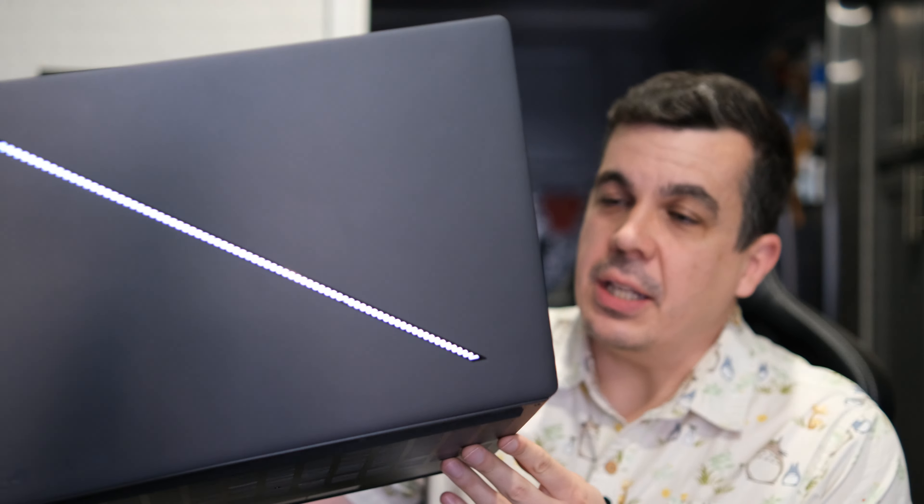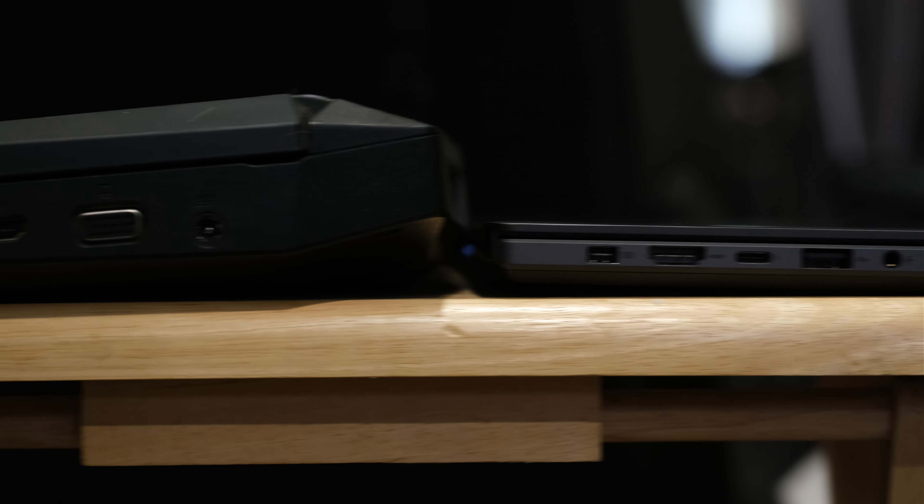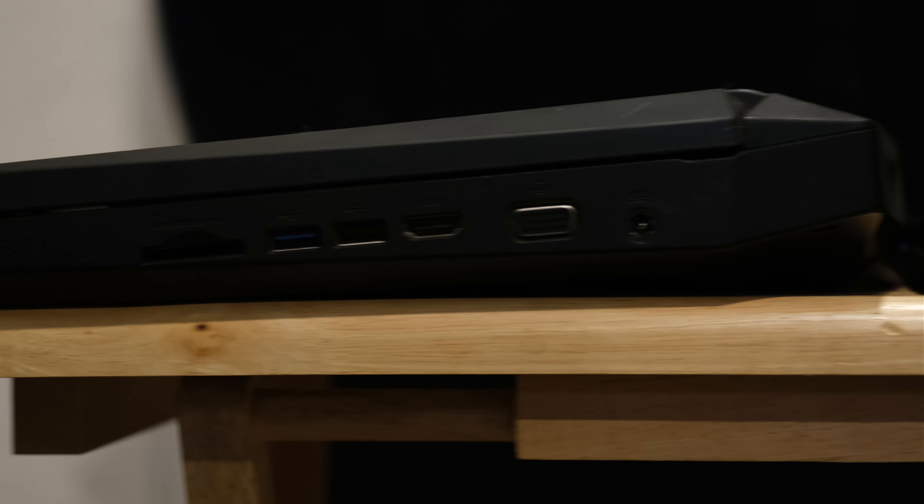Today I'm going to be looking at the ASUS Republic of Gamers G16 2024 Edition gaming laptop. As you can tell by the name, it's marketed towards gamers. It's been about 14 years since the last time I bought a gaming laptop — let me introduce you to the ASUS Republic of Gamers G73 17-inch gaming laptop.